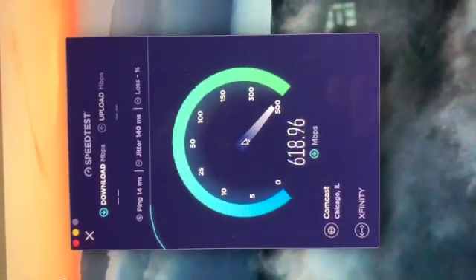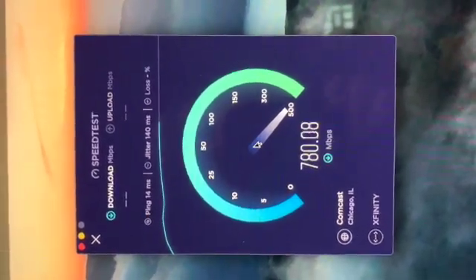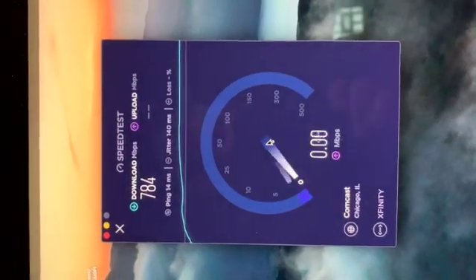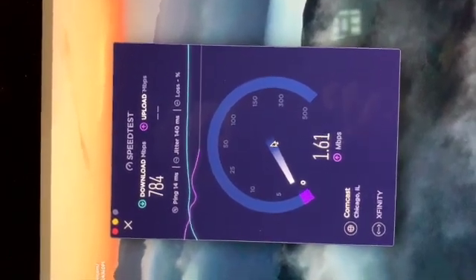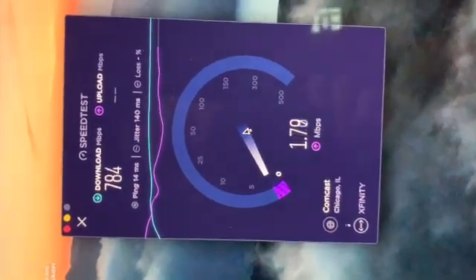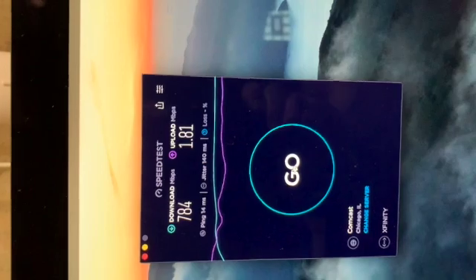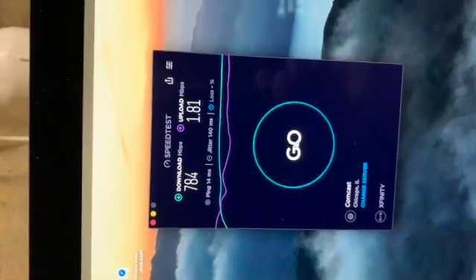Sorry about the shaky hand - there are better ways of doing this. This looks a little better. Again, this isn't fiber so the upload speeds aren't quite as good. That's three runs running through the RG6. Going to shut it down here and move the modem.